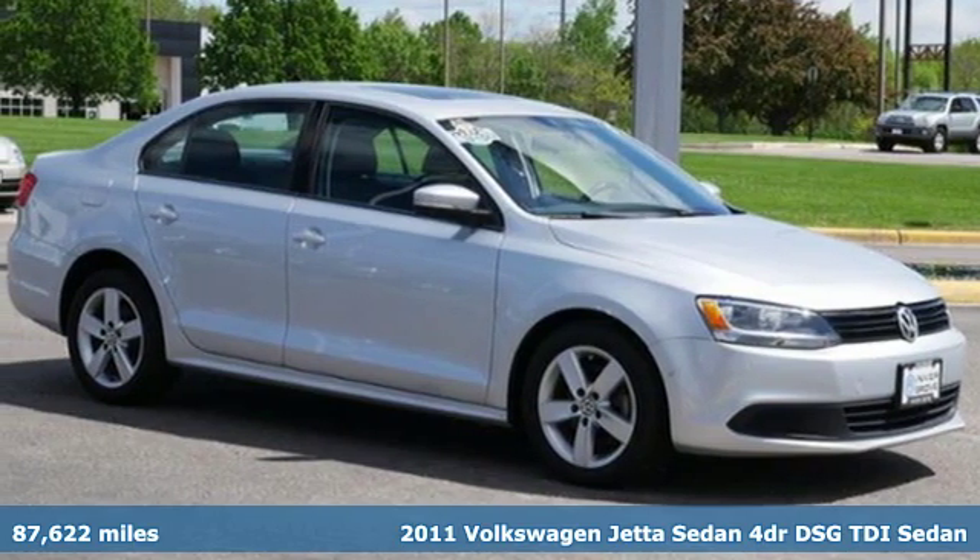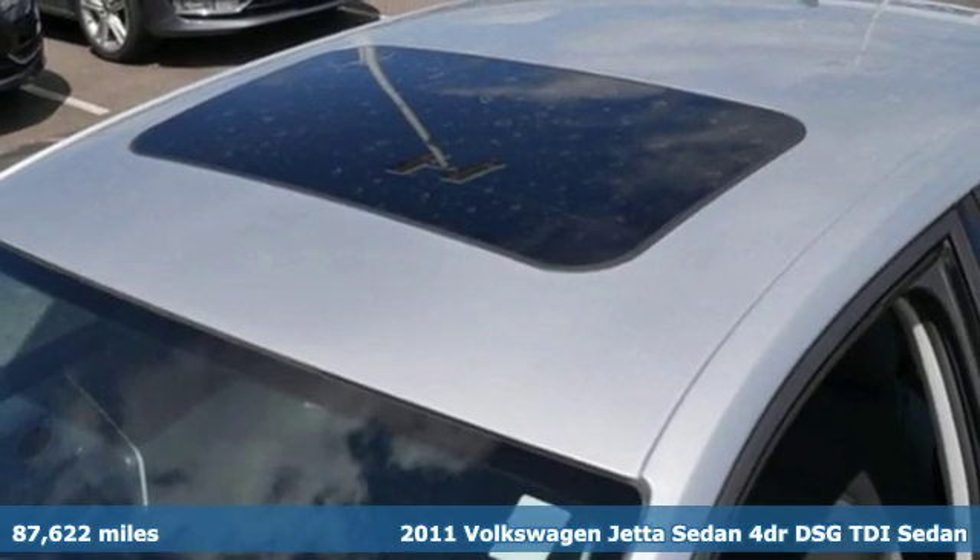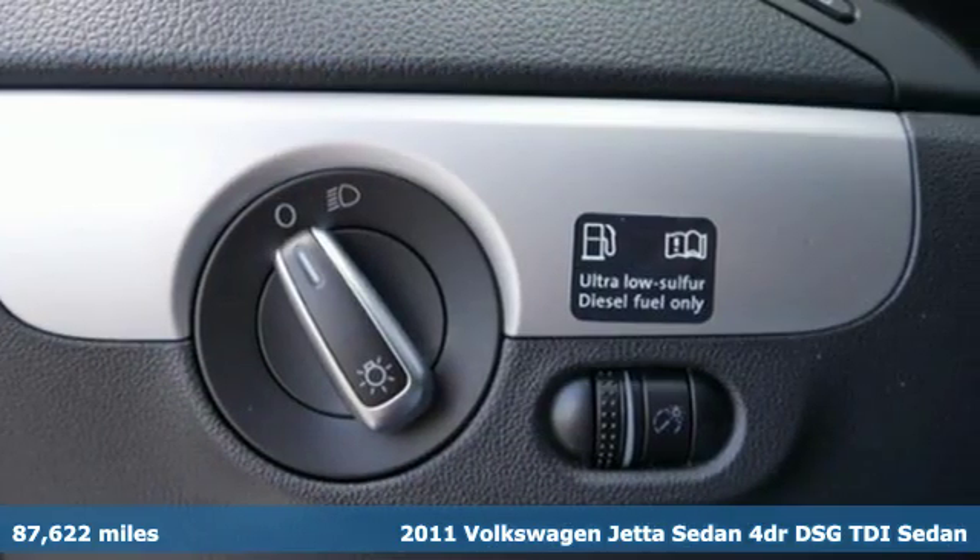Here's a 2011 Volkswagen Jetta sedan. How do you make a lasting first impression? By being impressive, and that's exactly what this Jetta does.